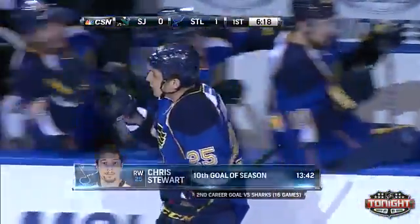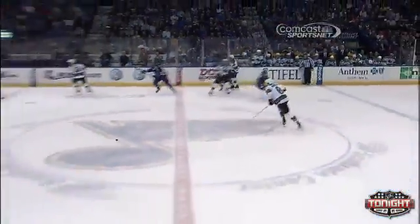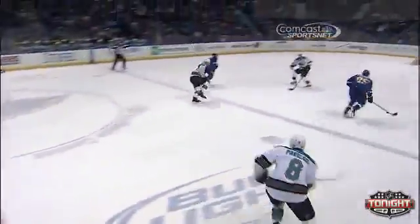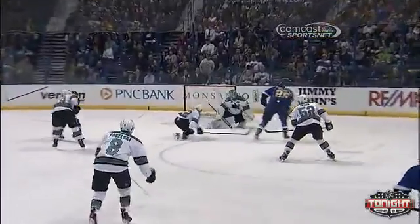But it's the play in the neutral zone that changes everything. Danny Boyle has the puck, and as it comes up, it gets turned over. Watch that little chip play as he's getting pressure on — that creates the 2-on-1. Just that little chip in the neutral zone. Chris Stewart slides over, supports, and then makes no mistake with the shot.